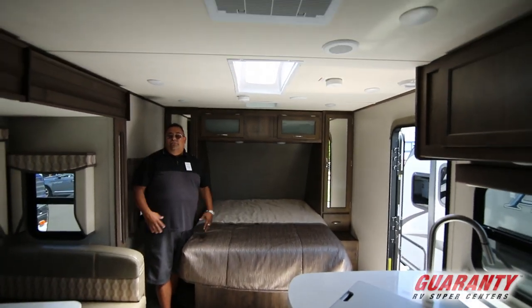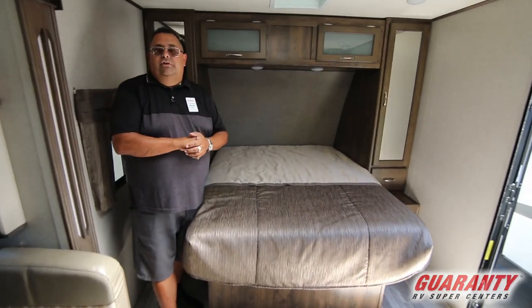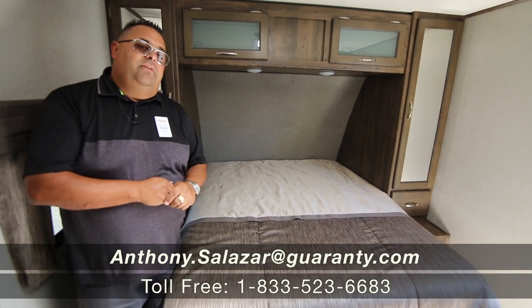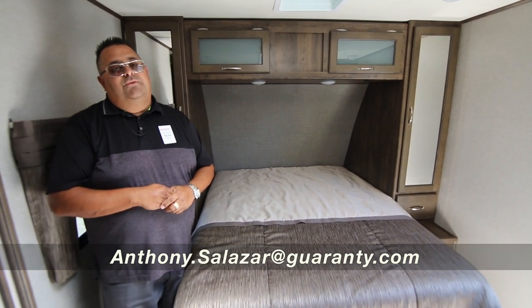There's a skylight in here as well, so it gives you a lot of natural light. If you're doing some dry camping, you can see good during the day. Folks, this is a great pre-owned unit. We have several here at Guaranty RV. If you're interested in this unit or any other unit, please give Big Sal a call at 951-443-8323. Thanks.